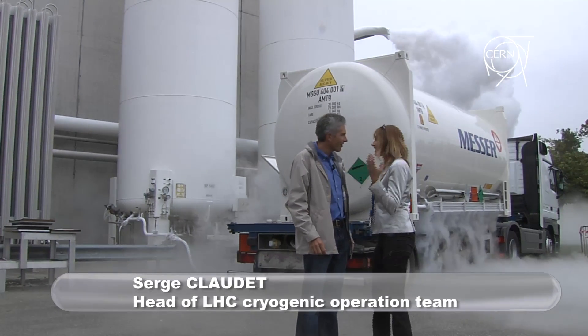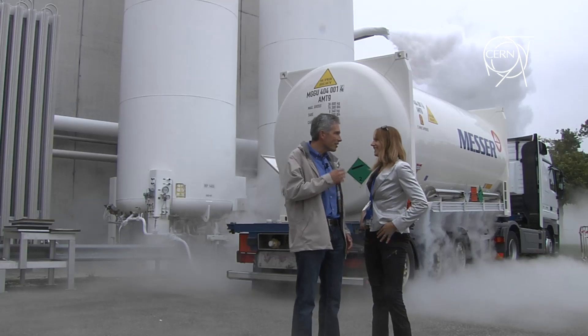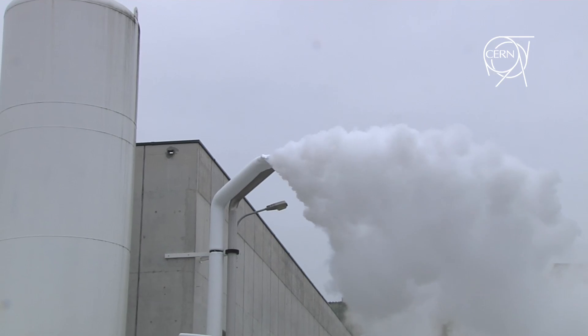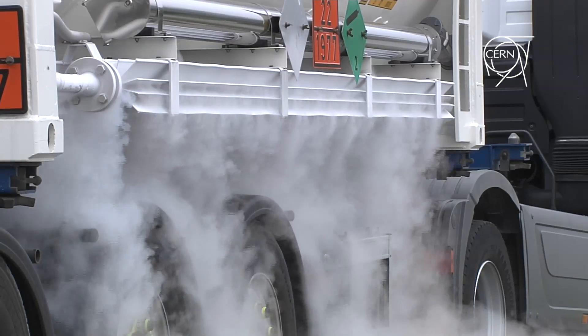Hi Serge, I'm just coming out of this cloud. I hope it's really harmless. It is, don't worry. This is just a cloud of vapour. In fact, it is the humidity of air which is just condensed by the cold nitrogen gas that is released from the system.